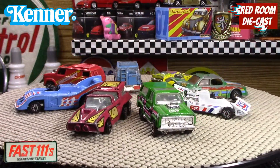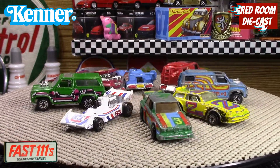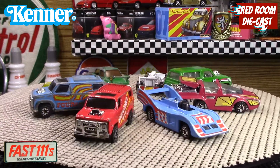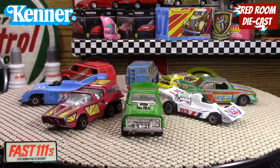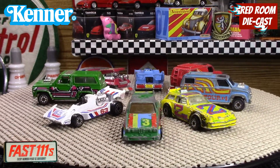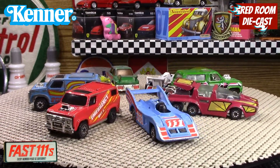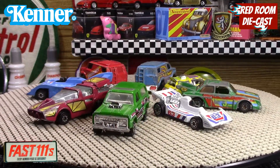Hi all and welcome back to my channel, my name is Bog. This video is going to be about a line that Kenner brought out in the early 80s called the Fast 111s, or Fast Ones depending on which way you look at it. It's a line not a lot of people have heard of or seen — some of us in North America will remember this line when it came out, but others overseas may have never seen or heard of it.